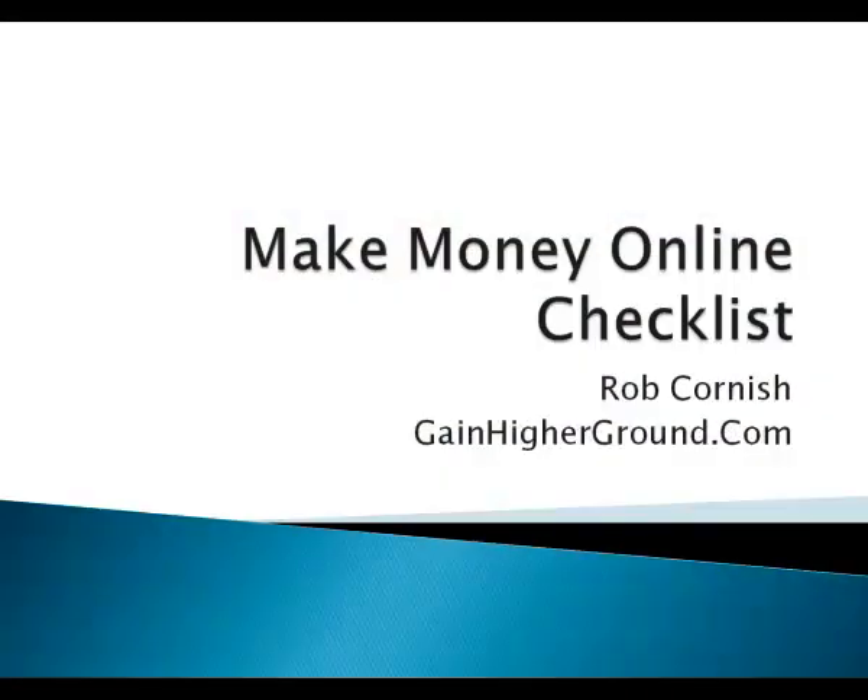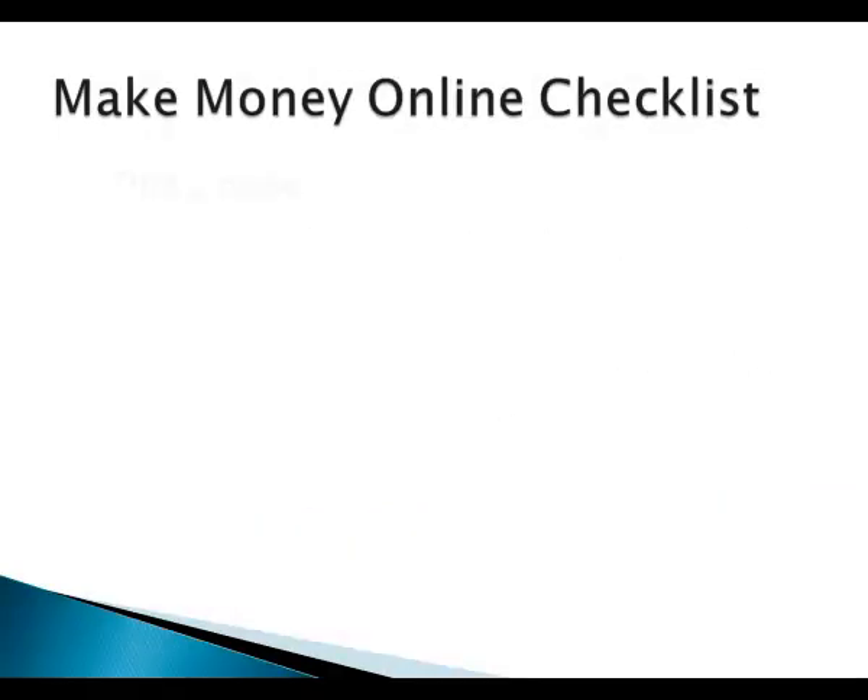So here we are on the computer. I know sometimes it's very easy to get bogged down in just the small details of running an online business. What I wanted to do here was take a step back and look at the whole process, with a few examples and pointers as we go through. I've called this the Make Money Online Checklist. The first thing is to find a niche — a small but profitable marketplace out there on the internet.